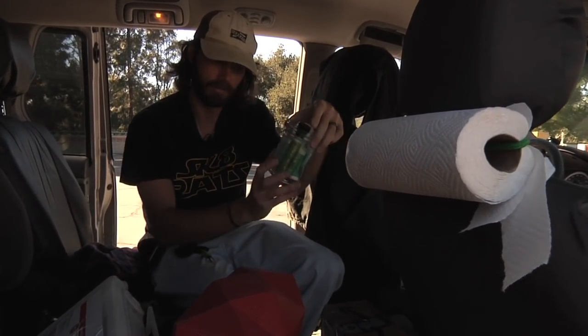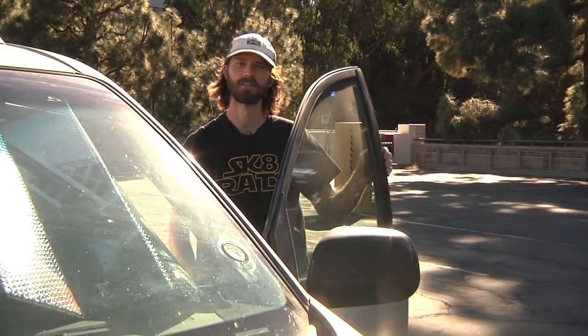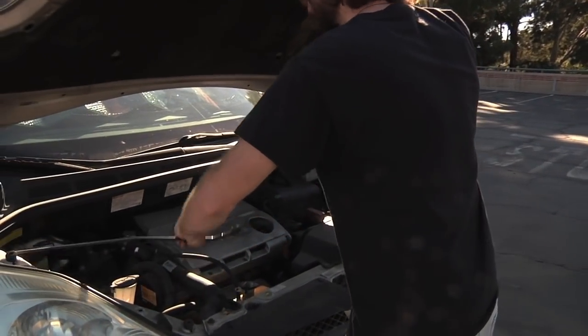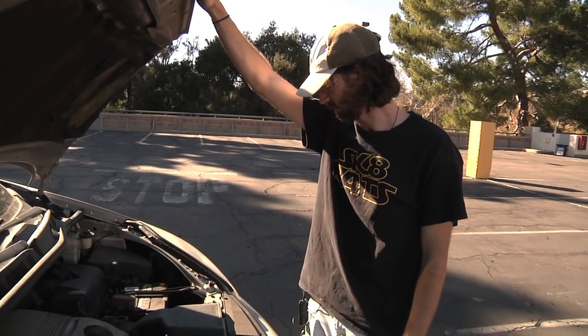Here in the rat van, if you say the M word, you got to put some money in the jar. Let's see what's under the hood of this bad boy — we got that V6 3.3 liter. Ain't she a beaut?